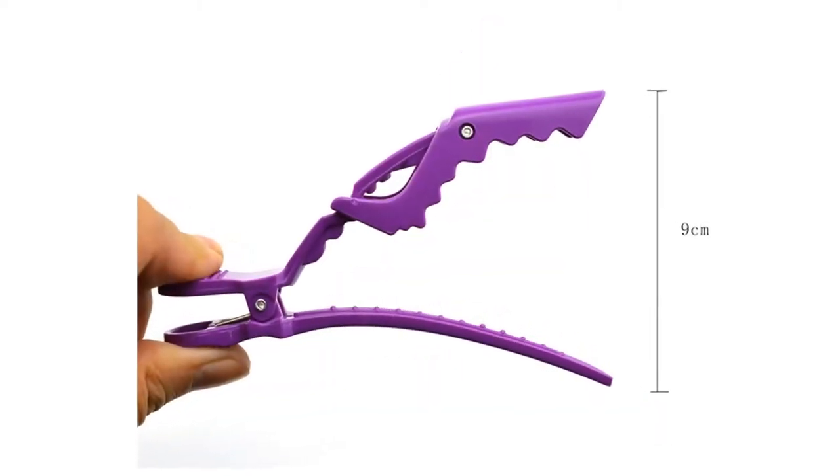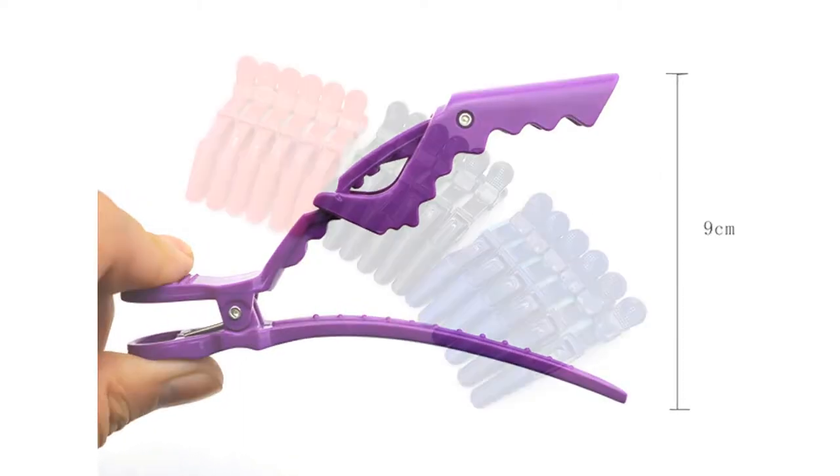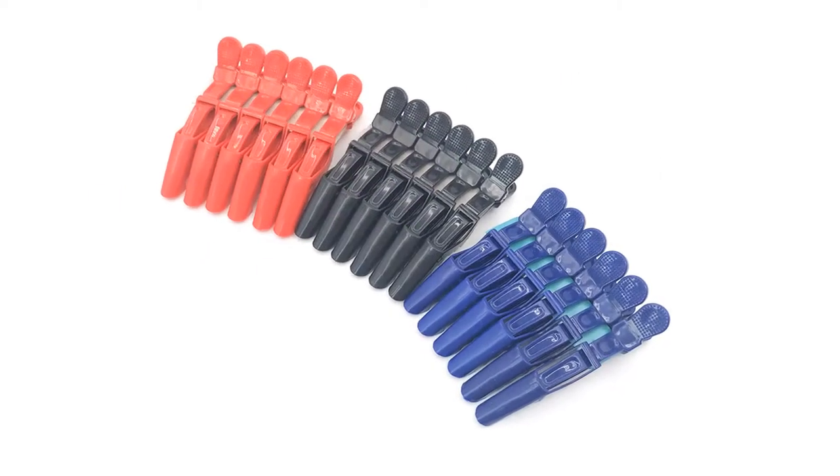You can hold any amount of hair, portable to use. This hair clip is made of plastic.